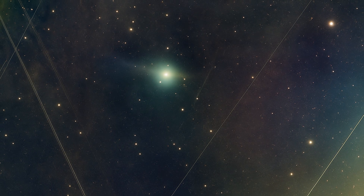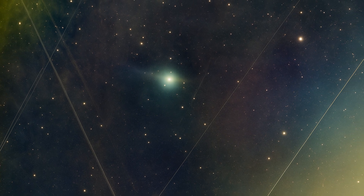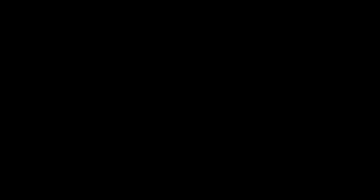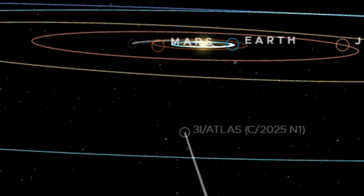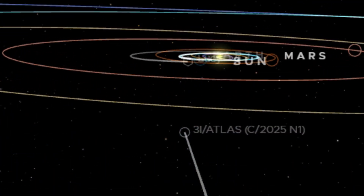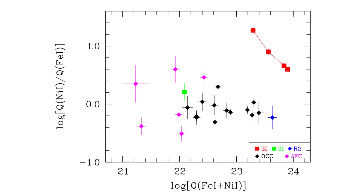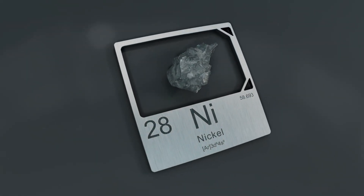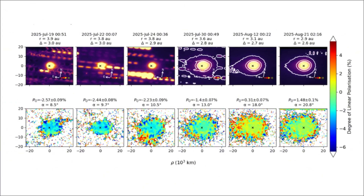These independent observations arrive on top of several scientific anomalies already associated with 3i Atlas. In recent interviews, Avi Loeb has outlined at least a dozen unusual features. The object is unusually massive compared to previous interstellar visitors. It follows an orbit aligned closely with the plane of the planets despite entering from interstellar space. It shed nickel-rich material containing unusually little iron — a composition previously seen in industrial nickel alloys. It produced polarized light in a pattern that isn't common among known comets.